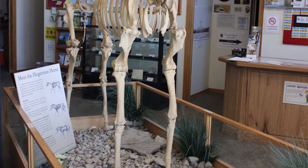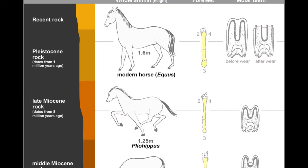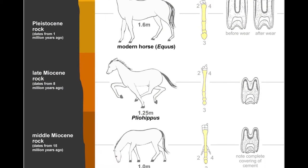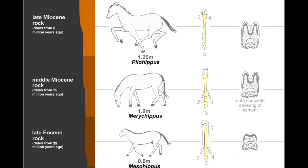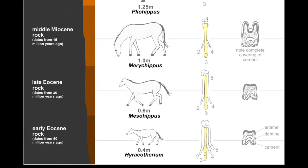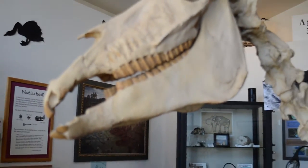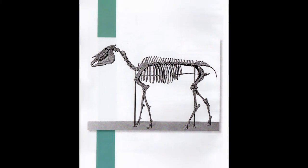The Hagerman horse is one of the earliest records of the genus Equus, and Hagerman boasts the oldest specimen of the species, which has also been found in other parts of North America. A key stage in horse evolution, these animals continued their presence on the continent until the late Pleistocene, about 10,000 years ago. Then, like many other large-bodied mammals, they vanished. The genus Equus did not return to North America until the 1500s with the Spanish conquistadors.